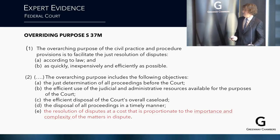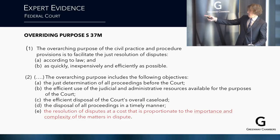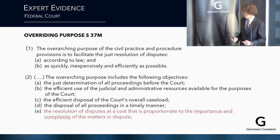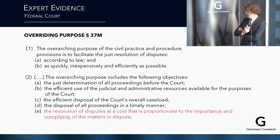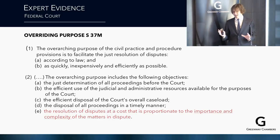Section 37M of the Act requires facilitating disputes according to law as quickly and efficiently as possible. Its objectives include: just determination, efficient use of judicial resources, efficient disposal of the court's caseload, timely disposal, and resolution of disputes at a cost proportionate to the importance and complexity of the matters in dispute. We are starting to see cases where judges are saying what you did with your experts was disproportionate — you spent too much money on legal fees and too much time in preparation. It's happening, and it stems from this, which has now spread to Victoria and New South Wales.